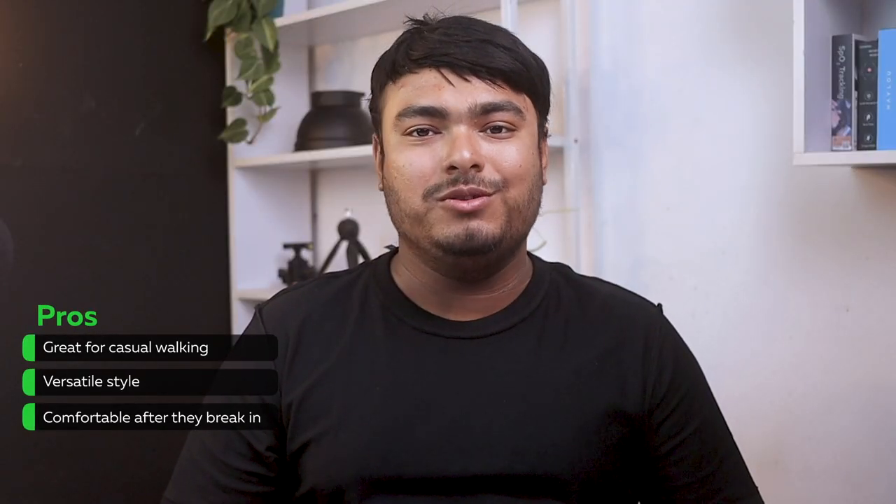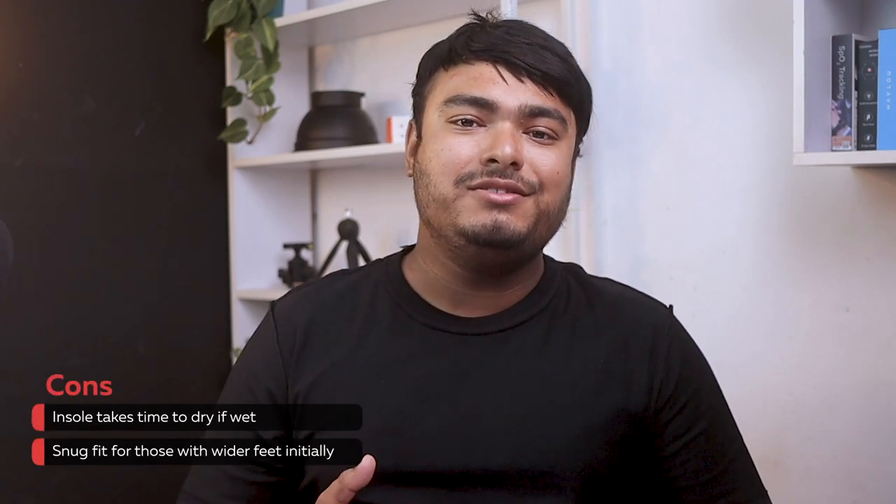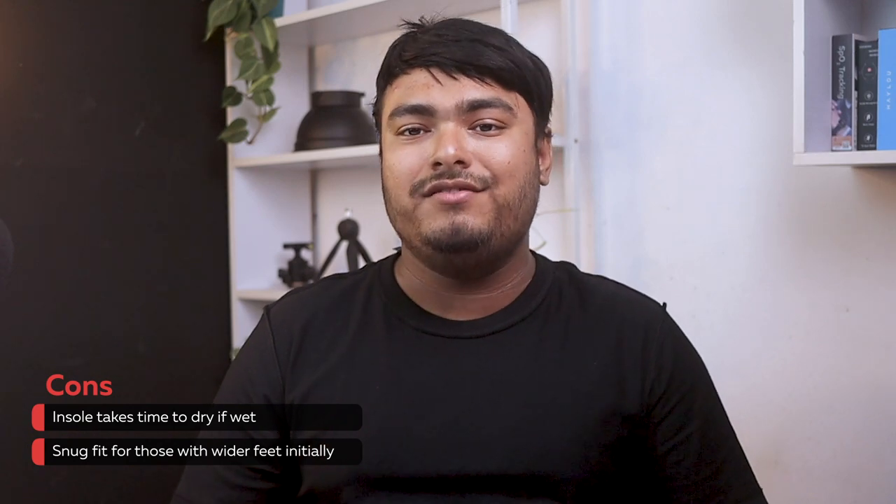Pros: great for casual walking, versatile style, comfortable after they break in. Cons: insole takes time to dry if wet, snug fit for those with wider feet initially.